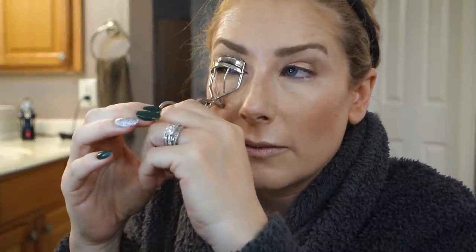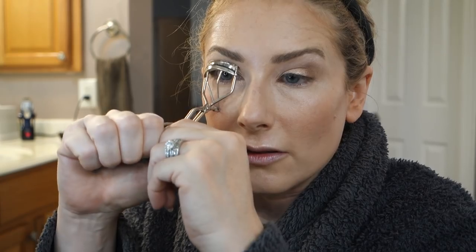Curl lashes. I wonder what people will think if they find eyelash curlers a thousand years from now — some archaeologist probably thinking, 'What torture device was that?' They'll probably come up with this whole weird culture about torturing individuals' eyeballs.